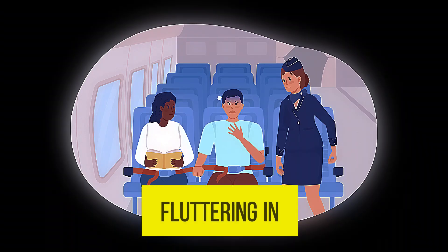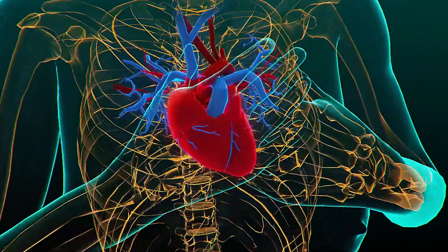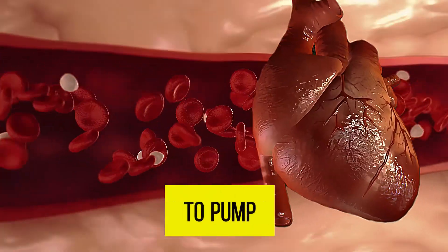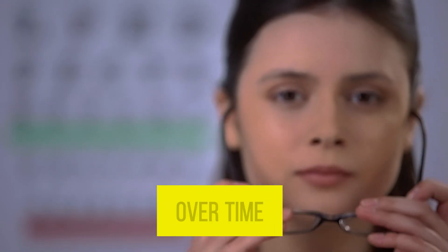Fourth, palpitations — the feeling of your heart beating abnormally. This can feel like fluttering in your chest, skipping a beat, or a racing heartbeat. It happens because during hypertension the heart beats faster than usual to pump a high volume of blood.